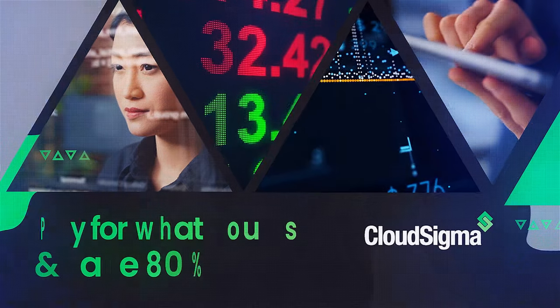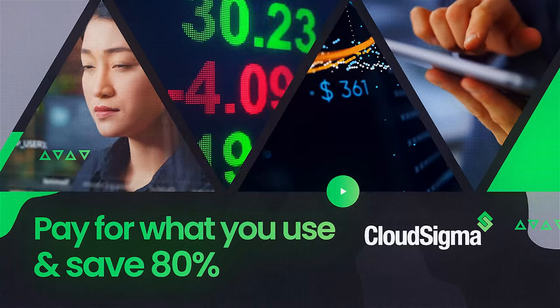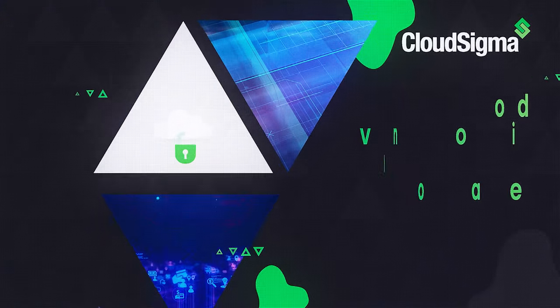Our pricing is based on consumption, not on server size. Only pay for what you use and save up to 80% on your infrastructure costs with hourly billing and auto-scaling.